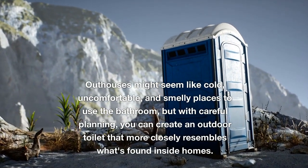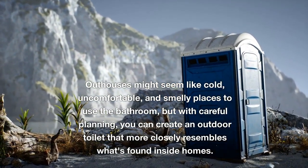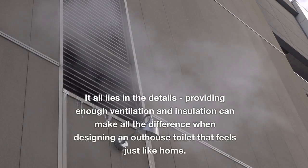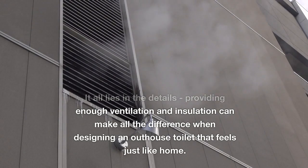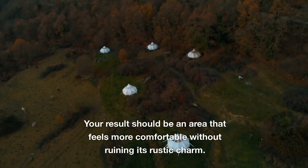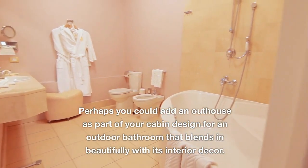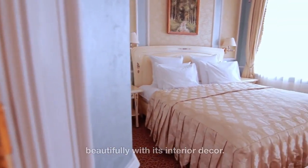Outhouses might seem like cold, uncomfortable, and smelly places to use the bathroom, but with careful planning you can create an outdoor toilet that more closely resembles what's found inside homes. Providing enough ventilation and insulation can make all the difference, resulting in an area that feels comfortable without ruining its rustic charm. You could even add an outhouse as part of your cabin design for an outdoor bathroom that blends in beautifully with its interior decor.